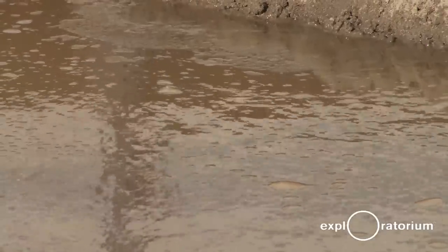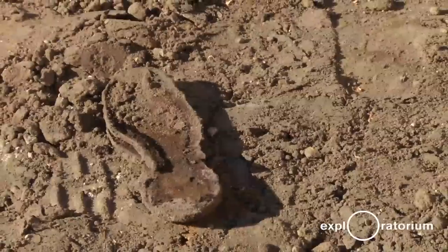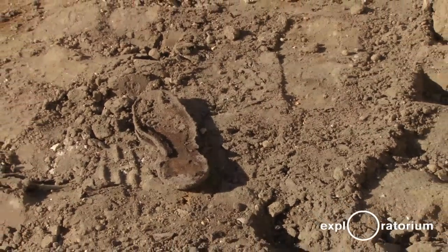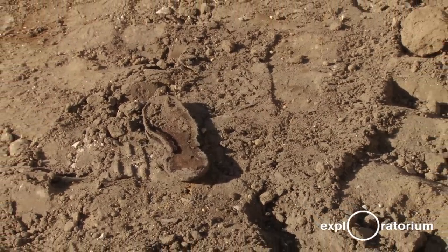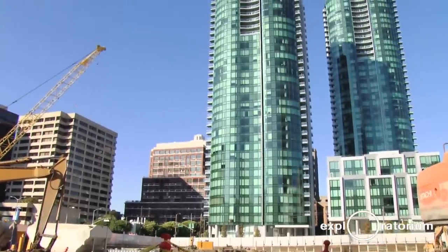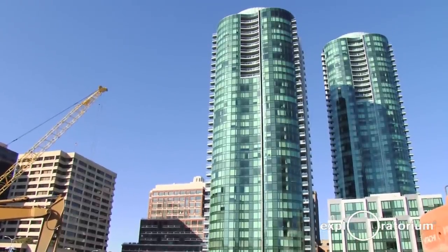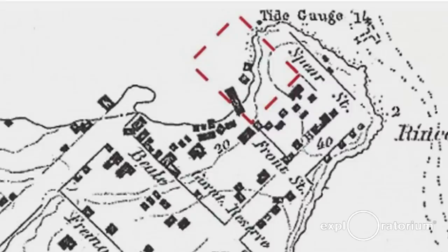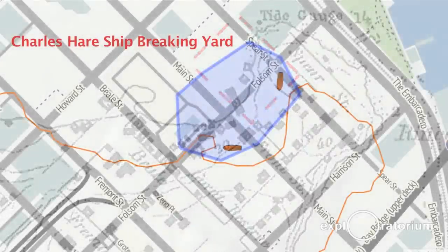We are archaeological consultants, and we were hired by a developer to do the pre-construction archaeology for the 201 Folsom Street project. We knew a lot about the site history because the site across the street and the site we're talking about now were actually related to each other in time — it was just one big neighborhood. Prior to its development as a habitation neighborhood, it was an industrial neighborhood utilized by one particular person who had a ship-breaking yard, and his enterprise spanned both project sites.